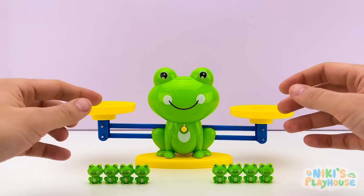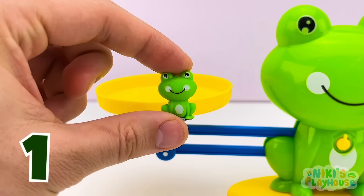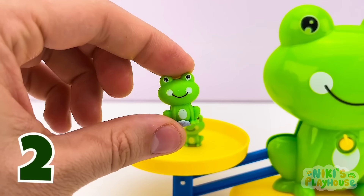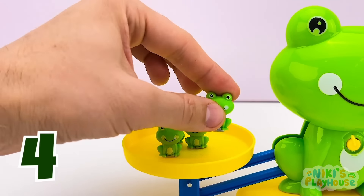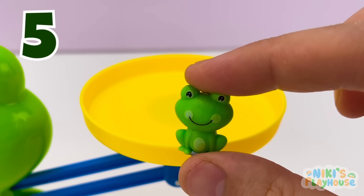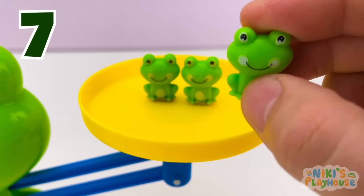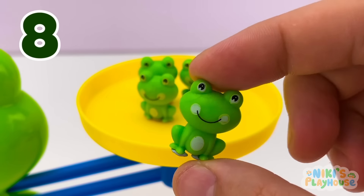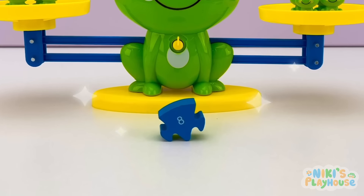Hey friends! Can you see this green frog? And there are 8 baby frogs. 1. 2. 3. 4. 5. 6. 7. 8. It's the next puzzle piece.